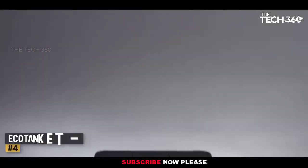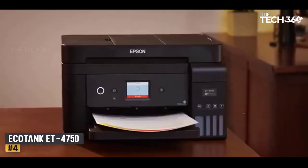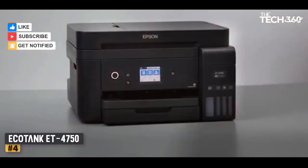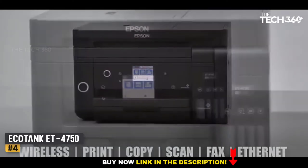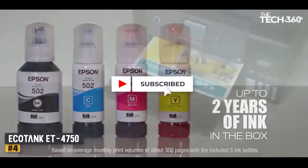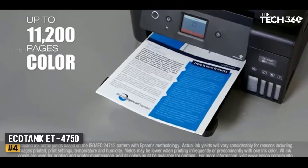Number 4: Epson EcoTank ET-A4750 Inkjet Printer. Here we see Epson's refillable EcoTank system refined and particularly well-integrated in this 4-in-1 printer. With a fairly deep 250-sheet paper tray, a fax facility, and Wi-Fi with Wi-Fi Direct as well, this machine would be well-suited to a busy home office. It prints reasonably quickly and consistently, and the initial price includes enough ink for up to 14,000 mono and 11,200 color pages.